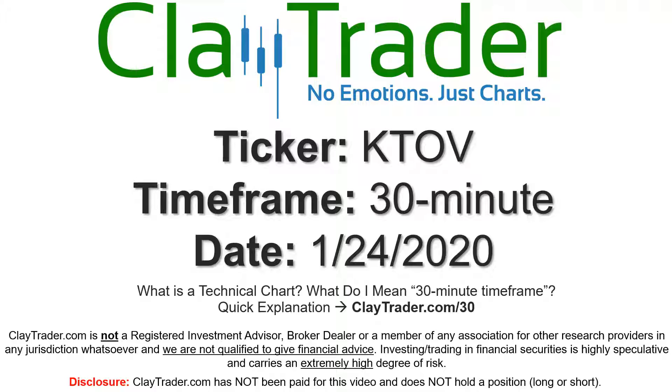Hey, it's Clay, and this will be a video chart on ticker symbol KTOV. We will take a look at the 30-minute time frame. Not sure what I mean by 30-minute — I do offer an explanation video at that link, so if you go there, I'll explain in detail.